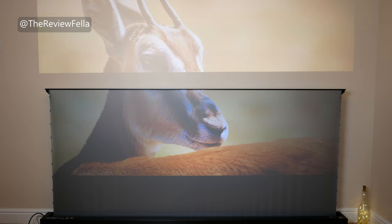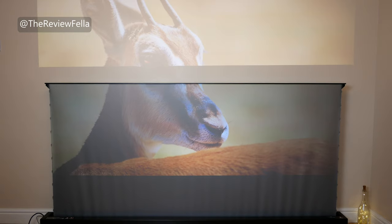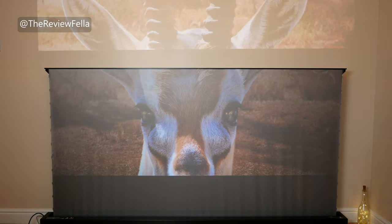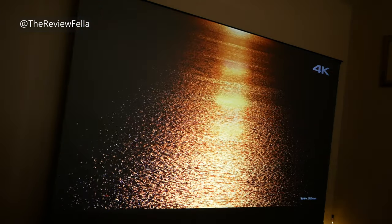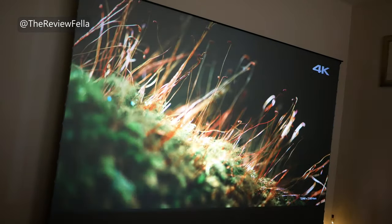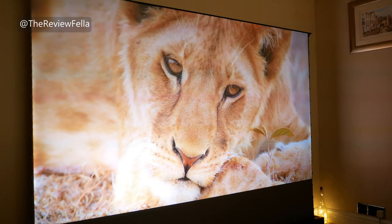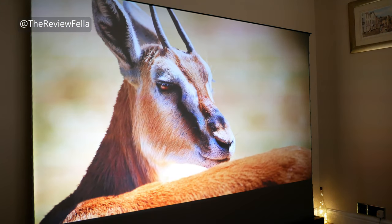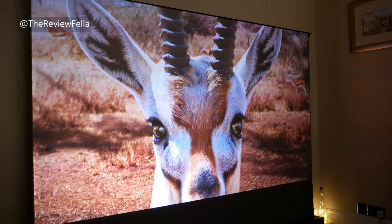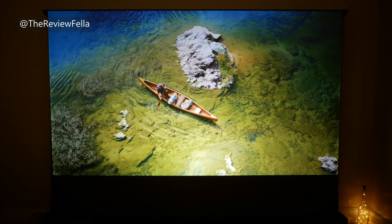During the day — and I mean opposite a very bright window with the sun streaming in, plus my softbox lighting — the image is very good and outperforms any traditional white screen you can buy. As with all screens, the best performance is in a dark room, and the image is quite exceptional. This video does not do it justice and it looks even better in person. The image is crisp, colourful, and has great contrast from all angles.